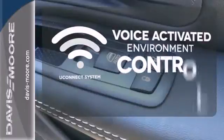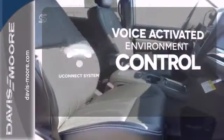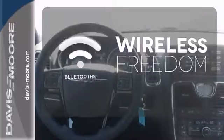Hands-free and voice-activated Uconnect will keep your hands on the wheel, your eyes on the road and you connected. Select the perfect temperature with climate control. You don't have to put your life on hold when you have Bluetooth.